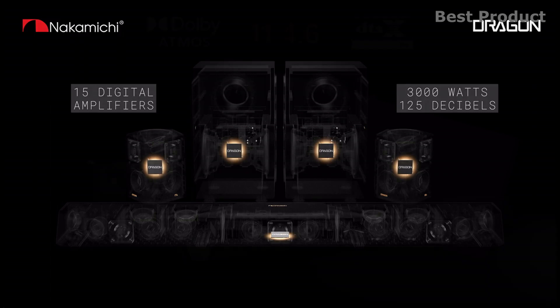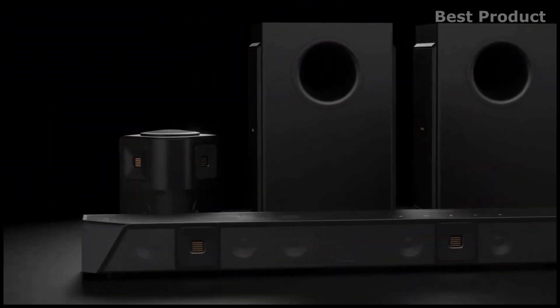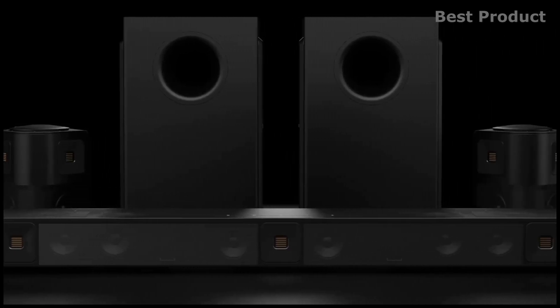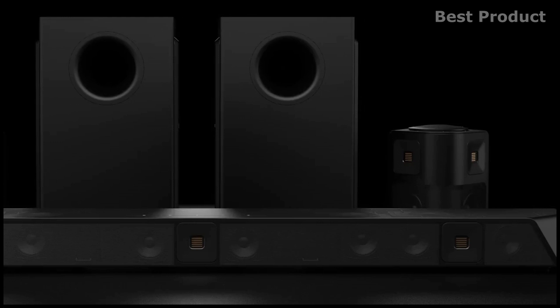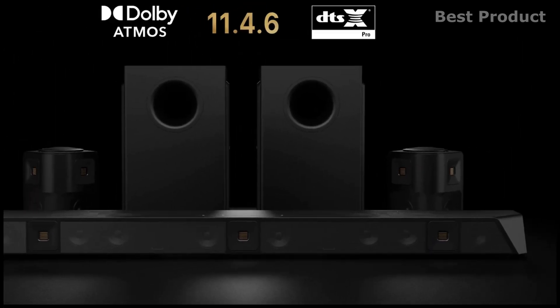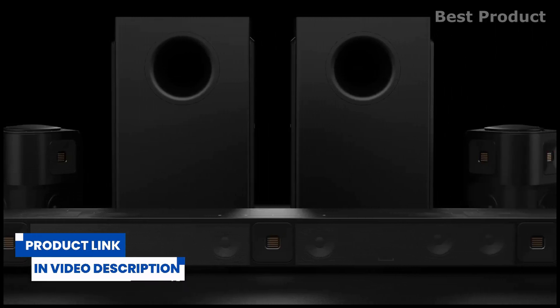The Nakamichi Dragon 11.4.6 soundbar is a speaker like you've never seen before, with a total of 21 channels, two subwoofers, and a pair of rear speakers — this might be the loudest soundbar yet. For buying options and more information about the Nakamichi Dragon, check the links in the video description.